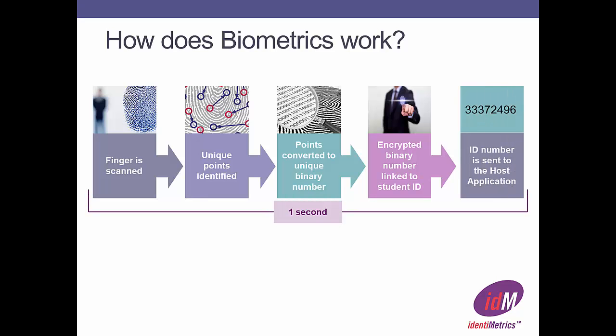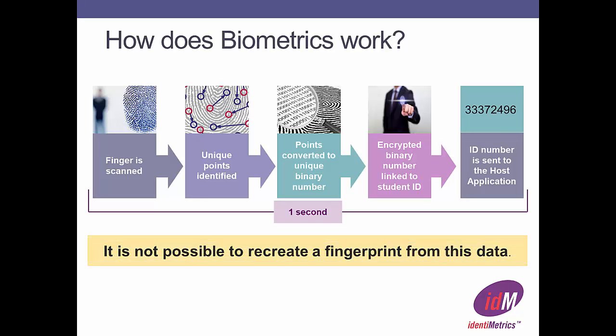When you return, the same process happens and the new template is compared to the database until a match is discovered. The matching ID number is sent to the time clock application and your account is found. All this happens in about a second. We don't store fingerprint images and all templates are deleted when you no longer work in the district.